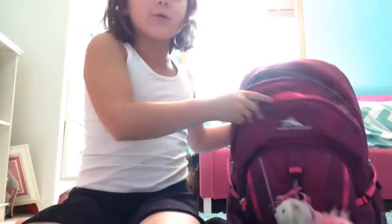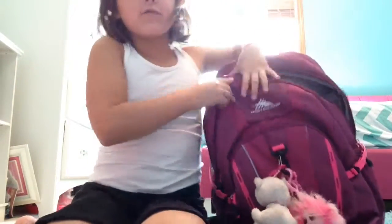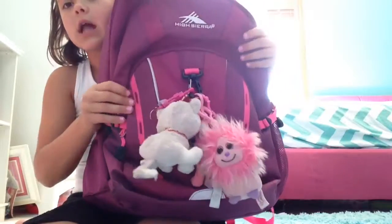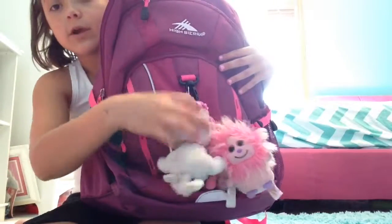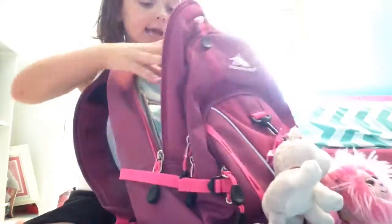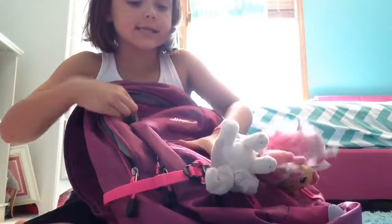Hey guys, it's me London from Millennium London and today I'm doing what is in my school bag. So first we have this really nice purple-y color with some pink and some silver. You have all these little keychains and then let's start with this pocket.